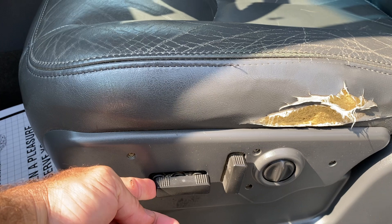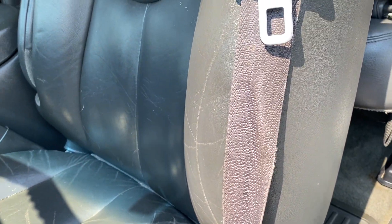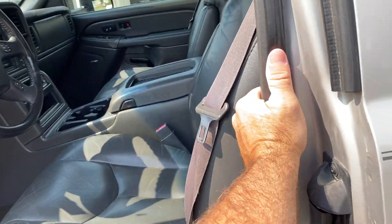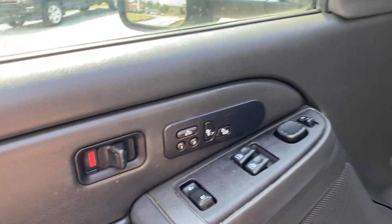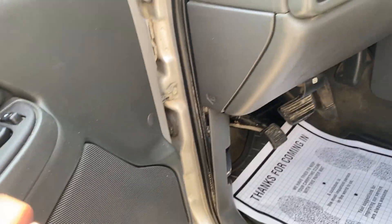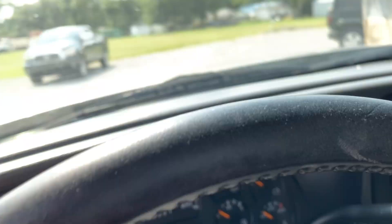The driver's seat works as it should. It has auto memory. The back works as it should also. We have heated seats, auto memory positions 1 and 2. All the windows and everything work. When you get in the truck, the seat will move automatically.